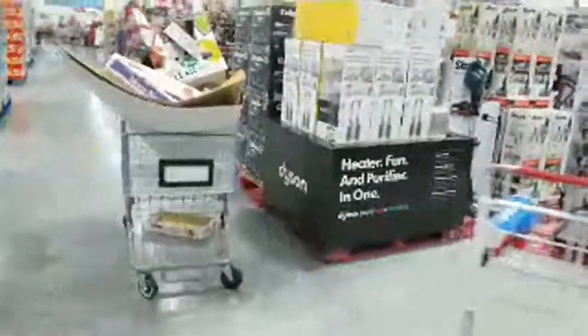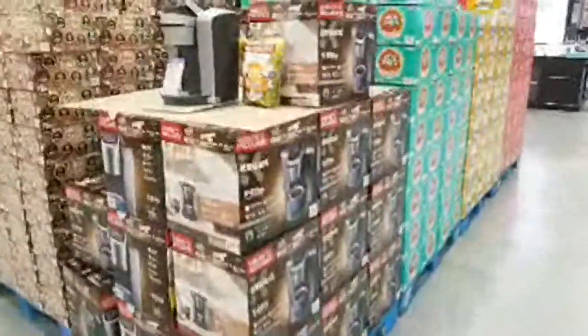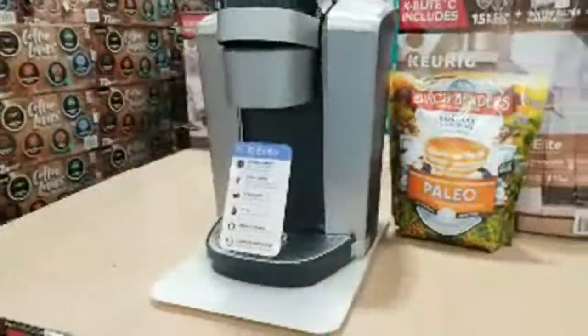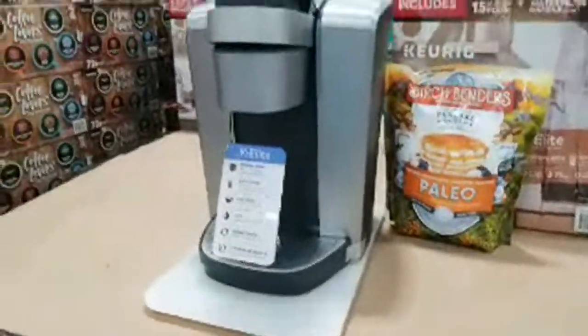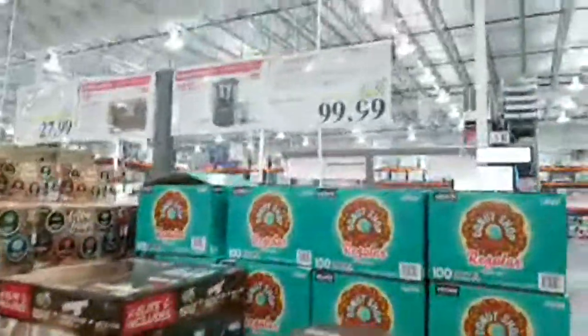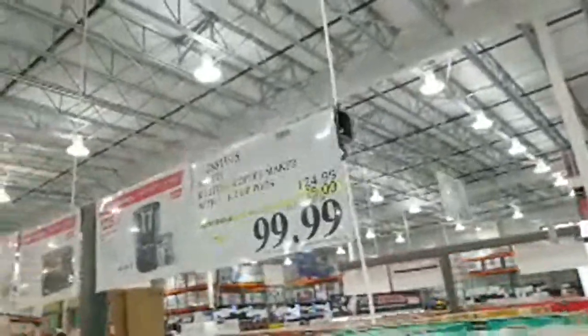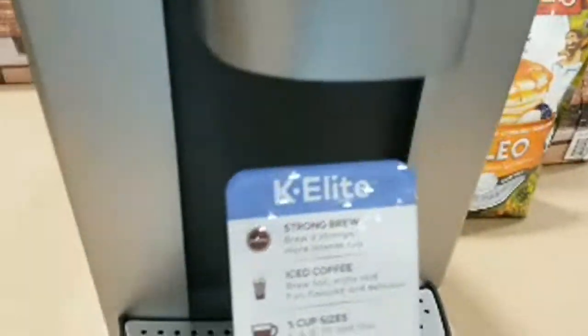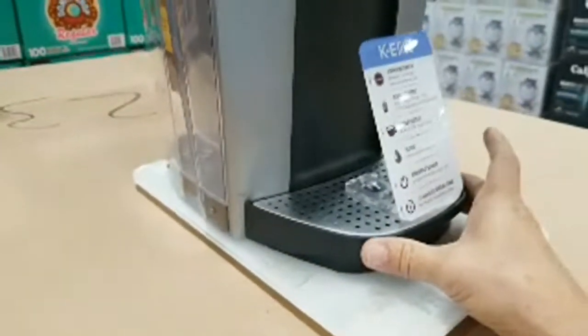The Keurig K Elite coffee maker finally went on sale — $25 off, marked down to $99.99. It comes with 15 pods in the box, does iced coffee, and offers five different cup sizes. There's also an energy saver mode, though I'm not sure anyone cares about saving five watts when they're up at 6 a.m. wanting their coffee.